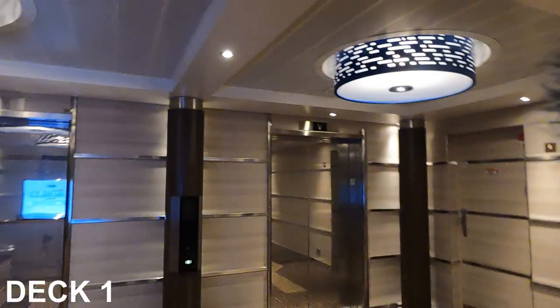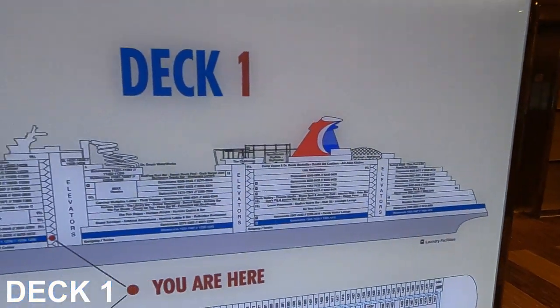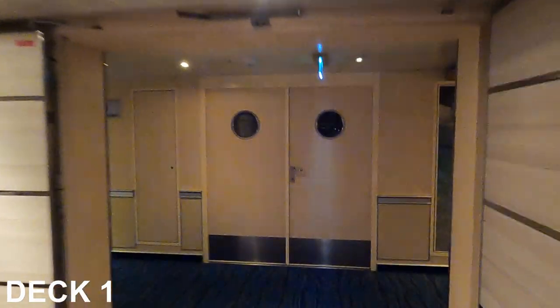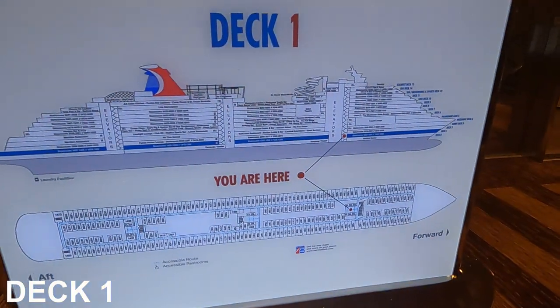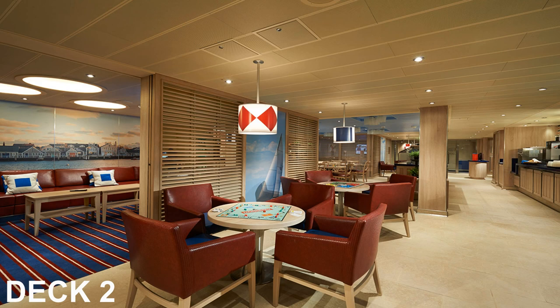Starting off here on Deck 1. There are staterooms here on Deck 1 down the hallways, and also on Deck 2 there are just staterooms as well. Deck 2 does have the Femi Harbor Lounge, but you do have to have access for that, so we will not go to Deck 2 because you can't go inside.